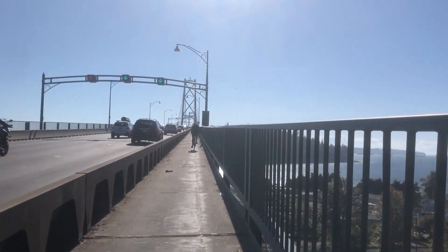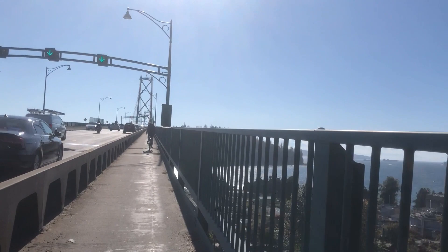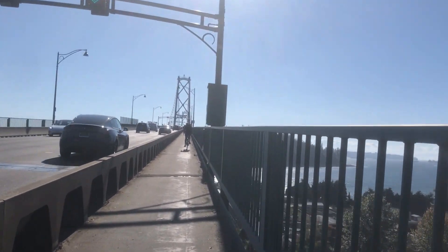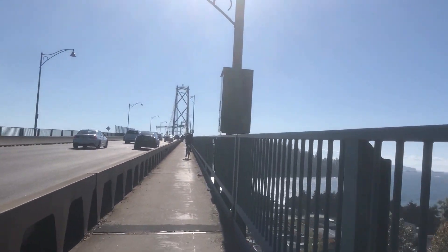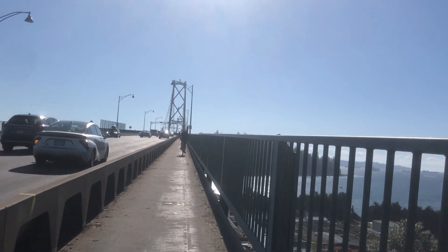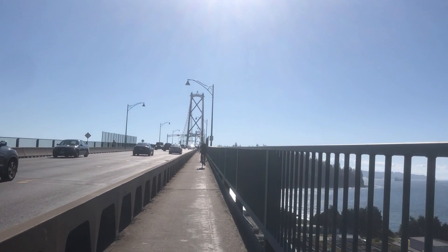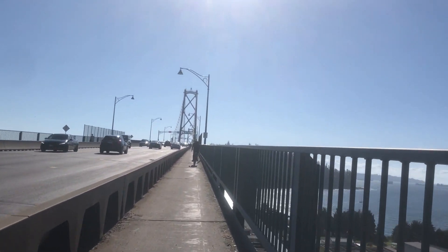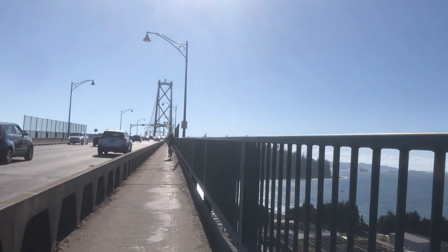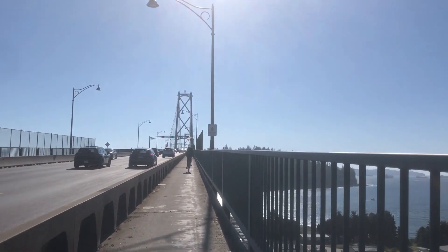Now the bridge is all uphill in one direction, then all downhill in the other direction. What I mean is that the bridge has a summit, so for the first half you're ascending, and when you get to the middle of the bridge you're going downhill. So I'm really out of breath.